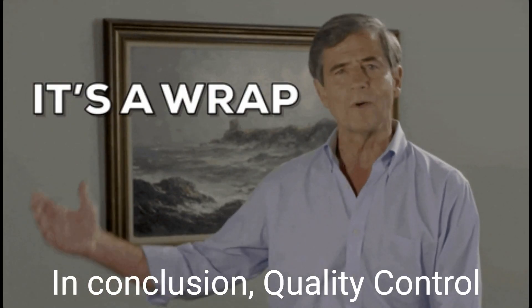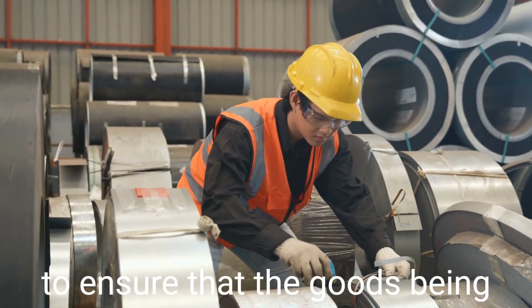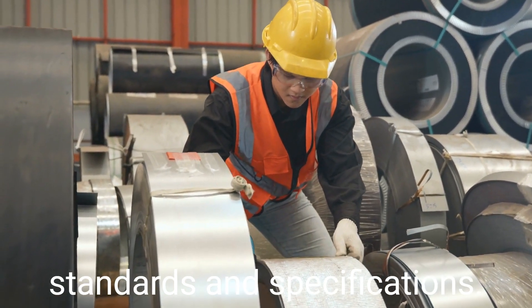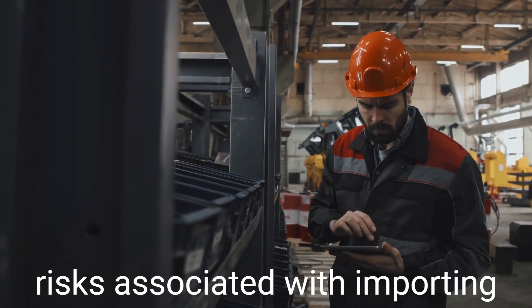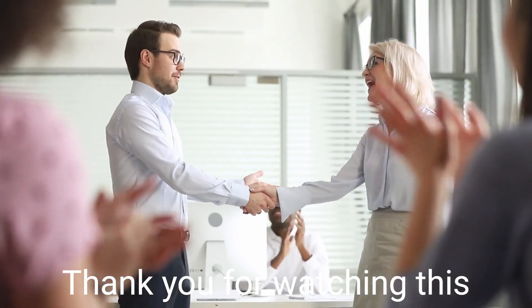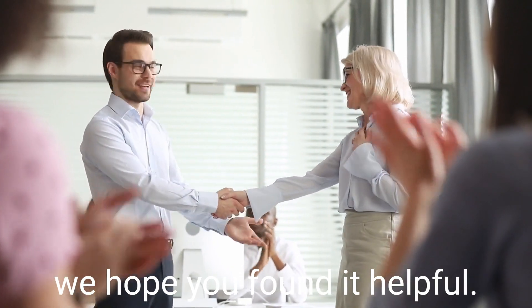In conclusion, quality control and inspections are critical steps in the importing process to ensure that the goods being imported meet the required quality standards and specifications. By following the steps outlined in this video, importing companies can reduce the risks associated with importing and ensure that they only import goods of high quality. Thank you for watching this video on quality control and inspections in importing, and we hope you found it helpful.